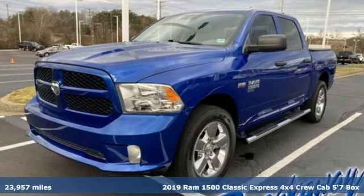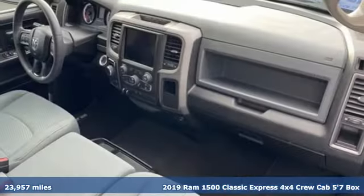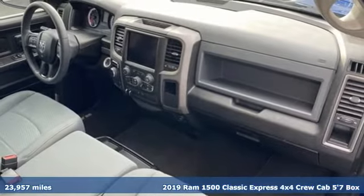Here's a 2019 1500 Classic. When you need to grab life by the horns, you need a RAM.